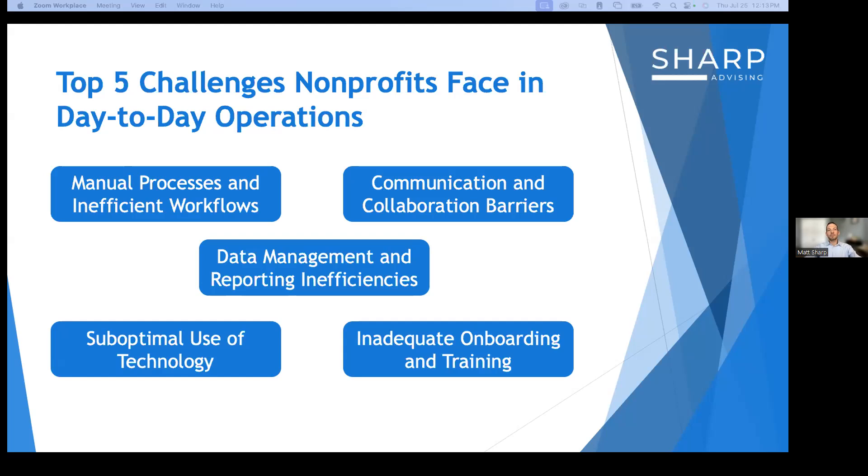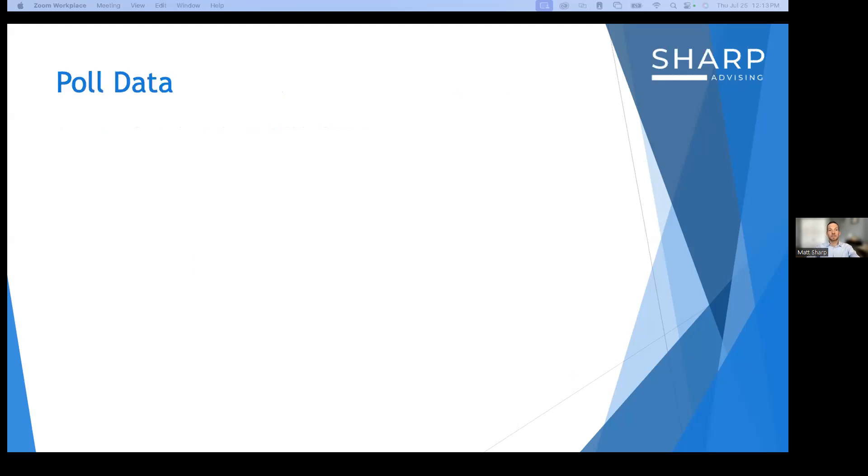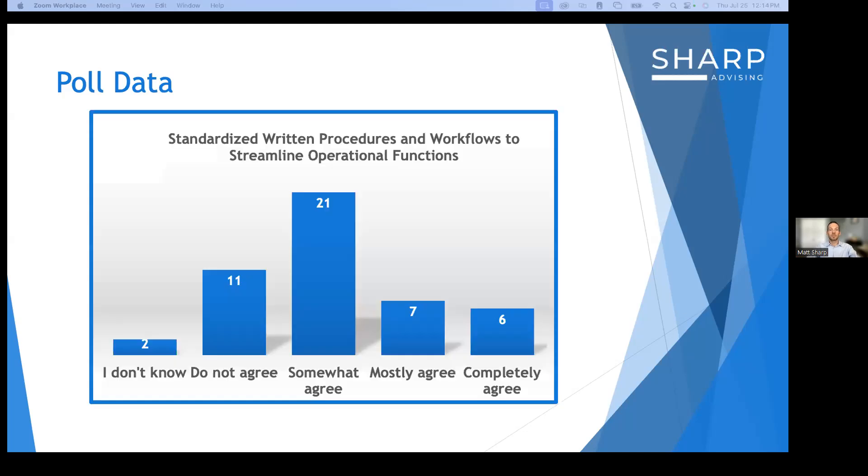When you registered for this webinar, you were asked four questions. The first asked you to rate on a scale whether your organization has standardized written procedures and workflows to streamline operational functions. Looking at the results, whether you completely agree or do not agree, you're not alone. I'd ask you to think through your response as we move forward and consider how you can take the solutions and strategies we'll discuss and implement them around some of these questions.